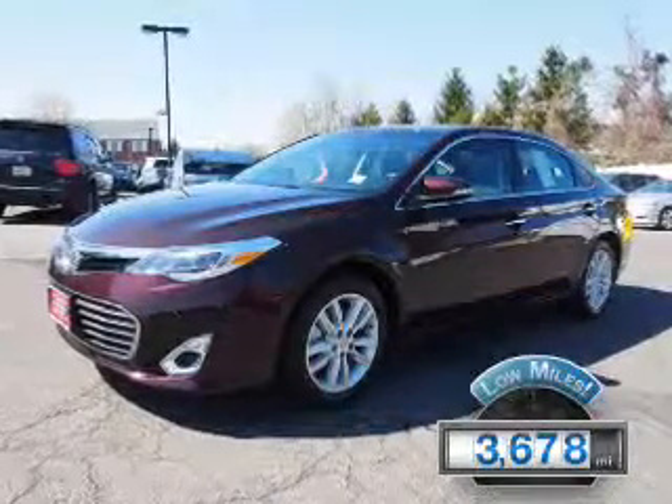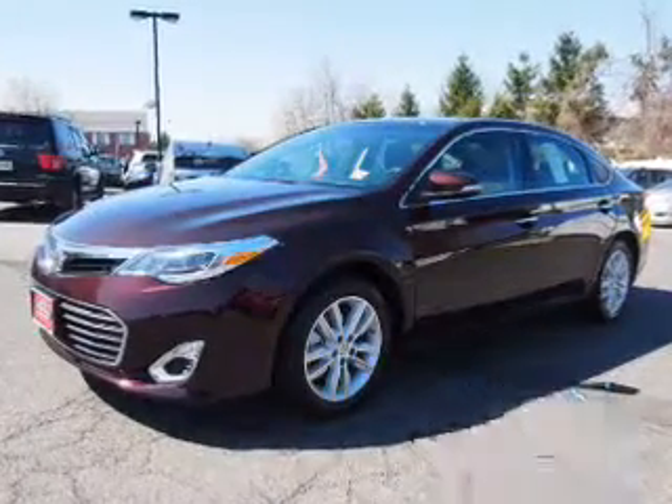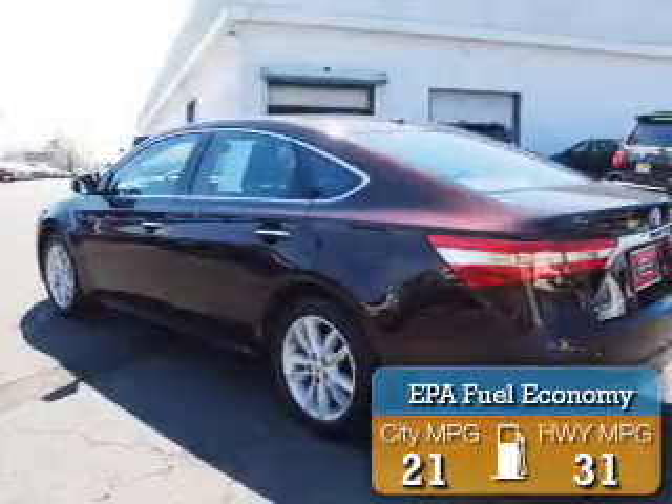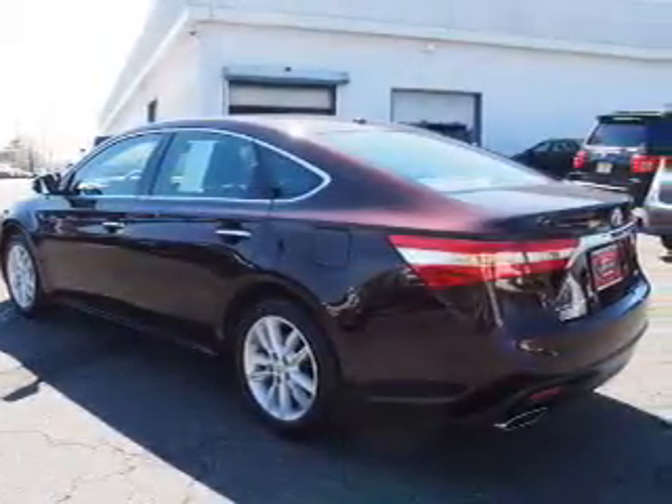With fewer than 4,000 miles, this vehicle is like new. Great fuel efficiency saves you money by requiring fewer trips to the gas station. The features include a power sunroof,